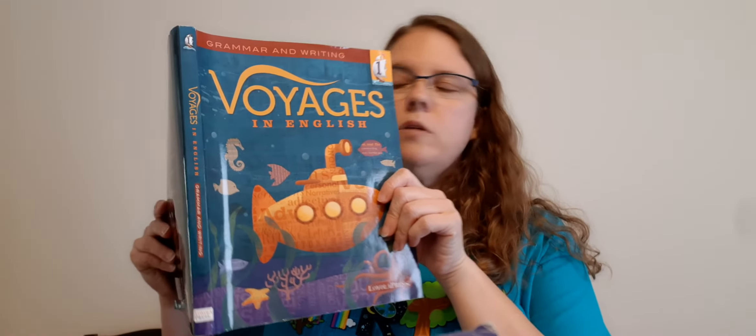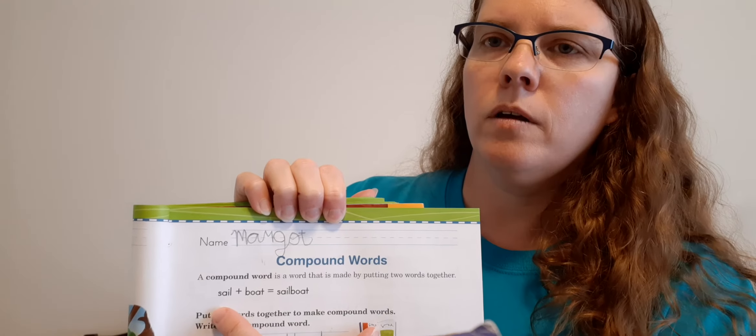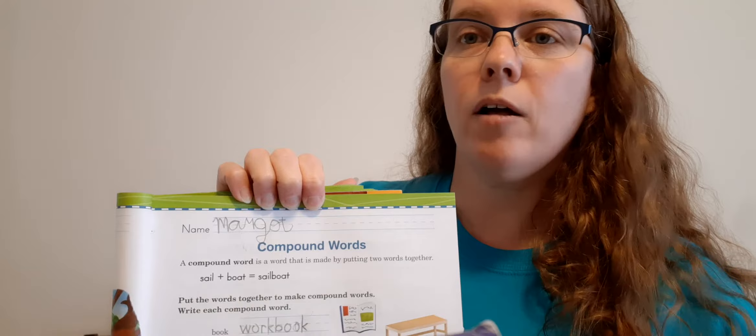I want you to practice those with your letters. Test is tomorrow. Now let's get our English book out and turn to page 49. We're going to talk about compound words. Compound words are when we take two smaller words and put them together to make one bigger word. So on page 49, it says a compound word is a word made by putting two words together. So we have sail plus boat equals sailboat.